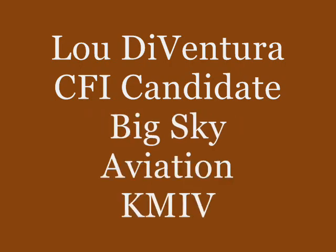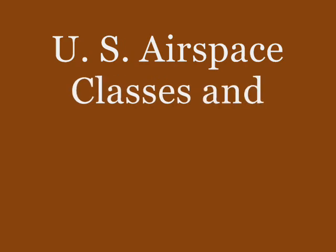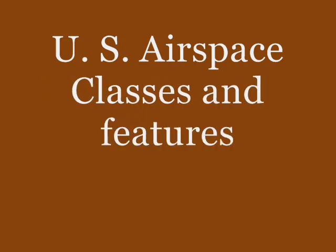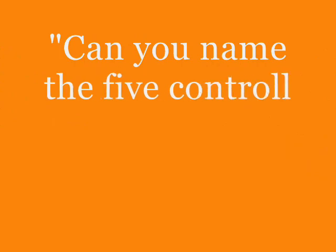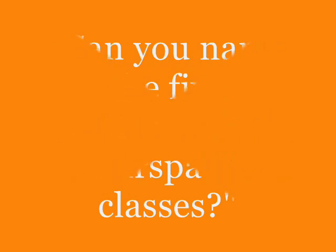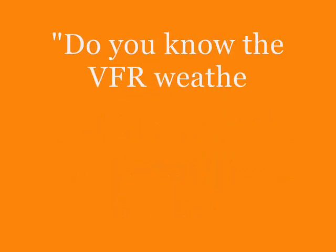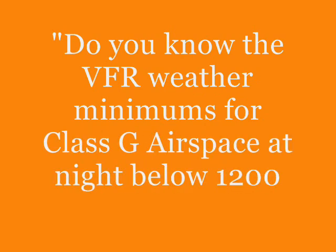Hello, this is Lou D'Aventura, CFI candidate at Big Sky Aviation, located at the Millville Airport in Millville, New Jersey. Today's lesson is going to be on class airspaces in the United States. You might want to take out your current aeronautical chart. I have mine for Philadelphia and Atlantic City to compare what I'm talking about as far as airspaces are concerned.